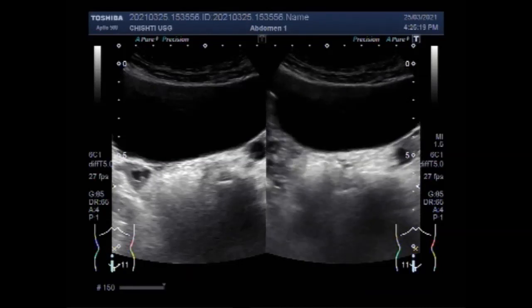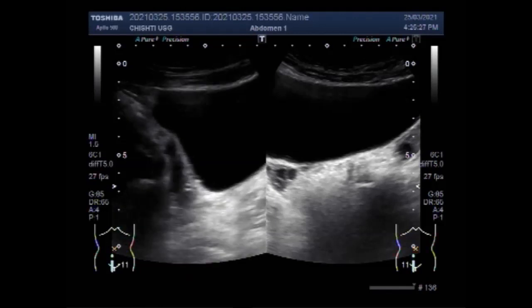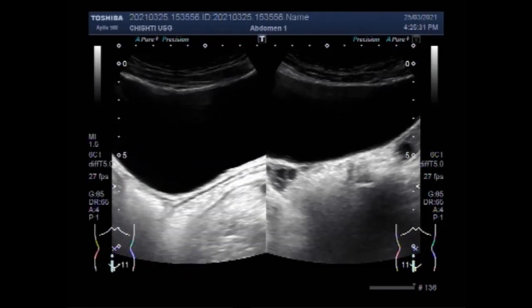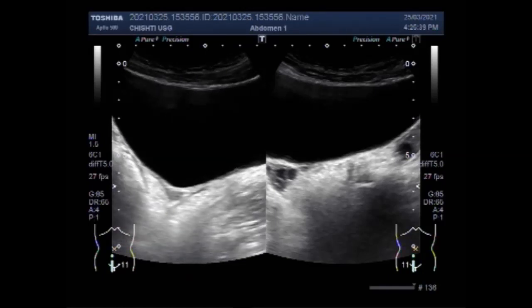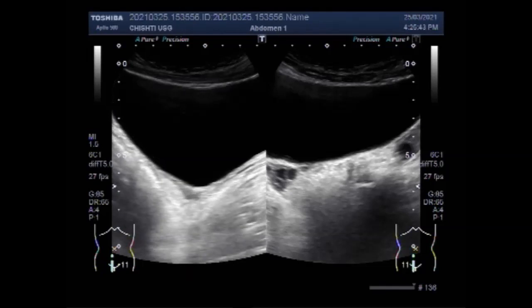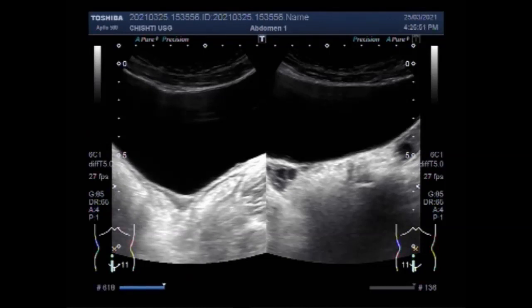Uterine transplant could allow women born without a uterus to carry their own babies. One in 5,000 women is born without a uterus — a condition called MRKH syndrome — making it impossible to carry a child. As in this case, in females having a total hysterectomy, the surgeon removes the uterus and cervix, leaving the fallopian tubes and ovaries. The female may continue to ovulate but will no longer have menstrual periods; instead, the eggs will be absorbed by the body into the pelvic cavity.